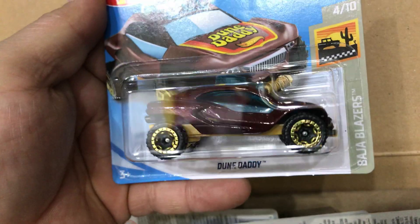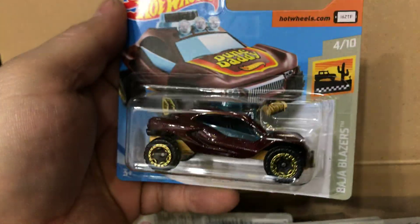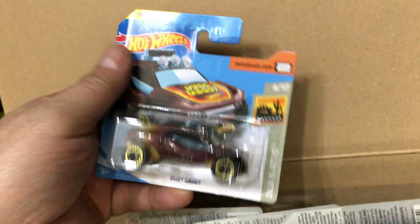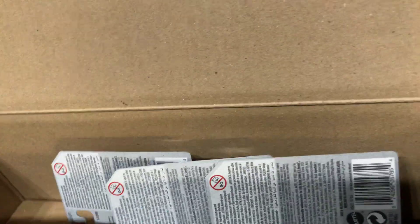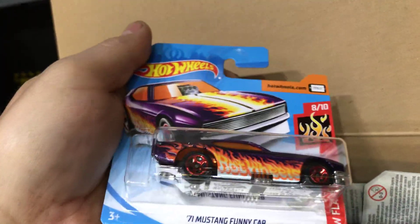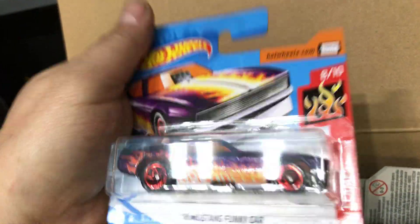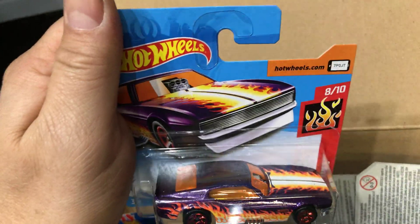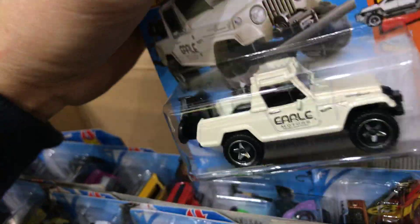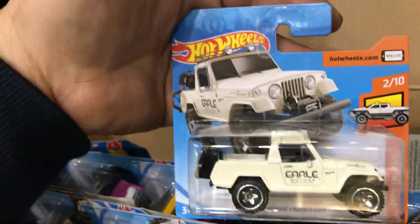Next the Muscle Bound, short card. Then the Dune Daddy, short card. Next we have the '71 Mustang Funny Car, short card — this one doesn't go up anymore, purple with some flames on the side, Hot Wheels scissor on the bottom. Next we have the '67 Jeepster Commando, short card.